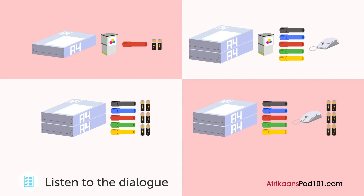Jy moet kyk hoeveel kantoorbehoeftes nagaan en een keer per maand die items bestel wat ons nodig het. Kom ons gaan dit die keer saam deur met hierdie kontrolelys. Dankie. Kom ons begin met die papier.